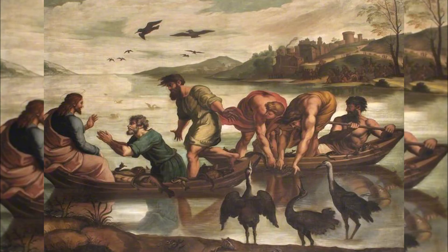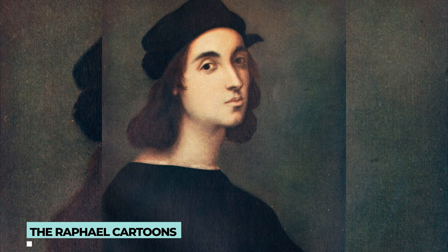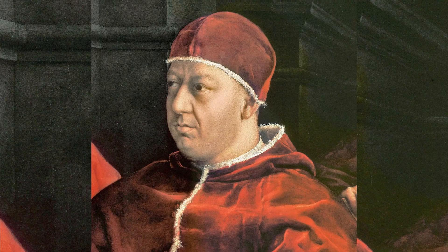The Raphael Cartoons — The Miraculous Draught of Fishes. Raphael is one of the greatest artists of the Renaissance period. This painting depicts one of the situations in the Bible that ended in a miraculous catching of fish. He did this work for the Sistine Chapel, commissioned by Pope Leo X. In 1623, King Charles purchased this tapestry, and it is now displayed at the Victoria and Albert Museum in London.